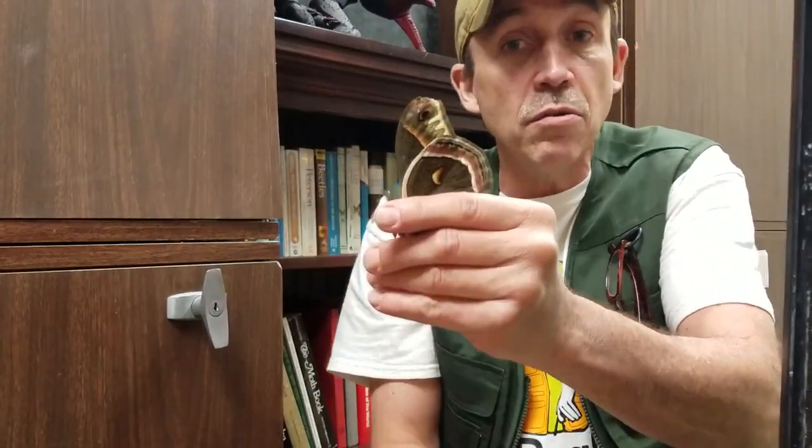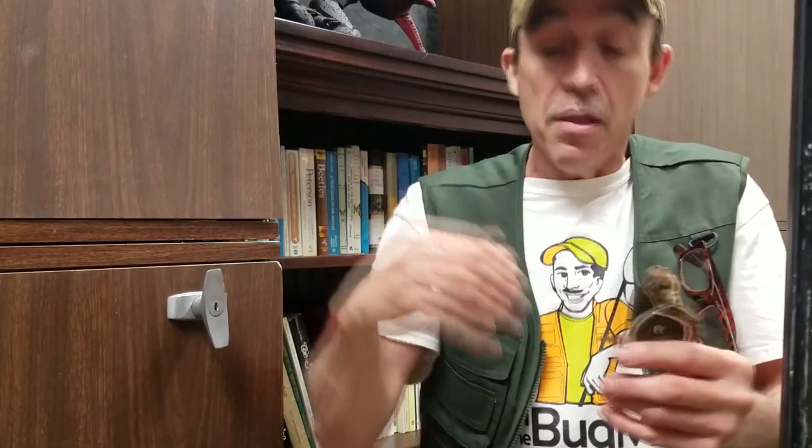Male giant silk moths live for about two weeks and can take on several females during that time. The female moths only have about four days to survive. Wild giant silk moths are only going to live about four days - they mate, they lay their eggs, and they die. Because their job, once again, is to feed the food chain.